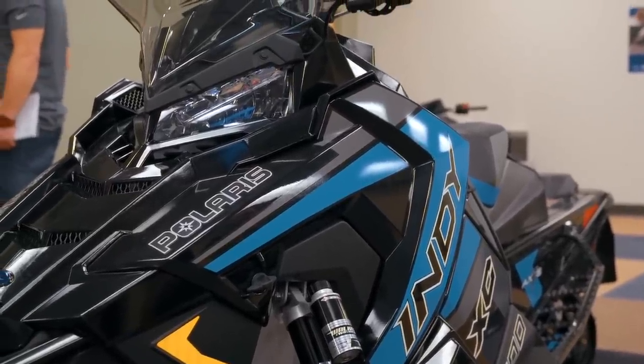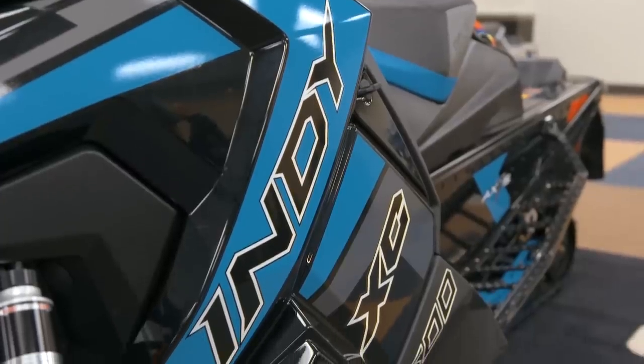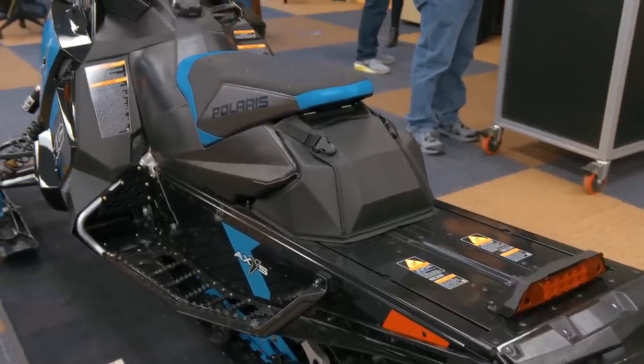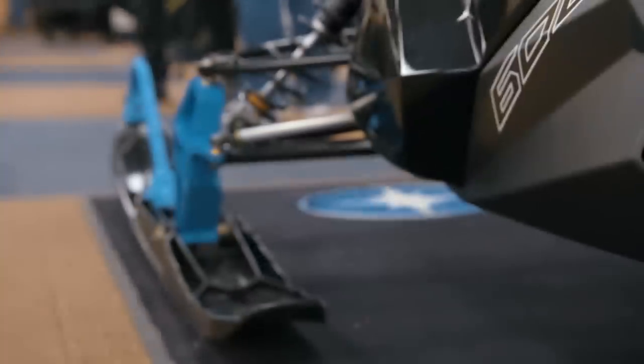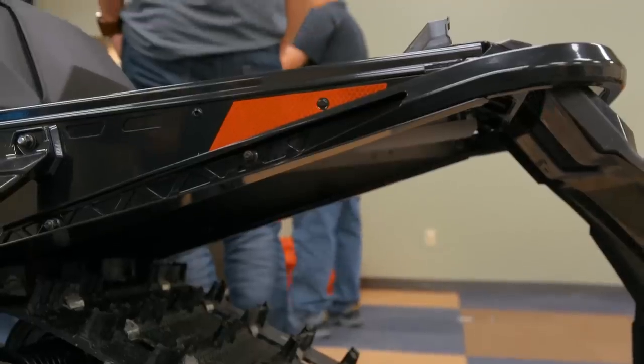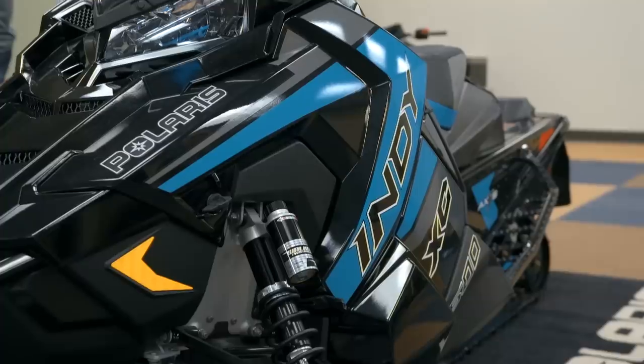If you need to adjust the suspension, the new Walker Evans Velocity shocks with mid-stroke mounted piggybacks makes reaching under the sled easier than ever before. The new suspension on the Indy 129 is front and rear coupled — set up to be very trail compliant but also work well in the chop and the moguls. This is a bit different than our Pro XC uncoupled suspension. With the new Indy XC, you can really look back at the 80s and 90s and how big an impact those snowmobiles had, and this really takes a step back to that — extreme performance with a lot of familiarity.